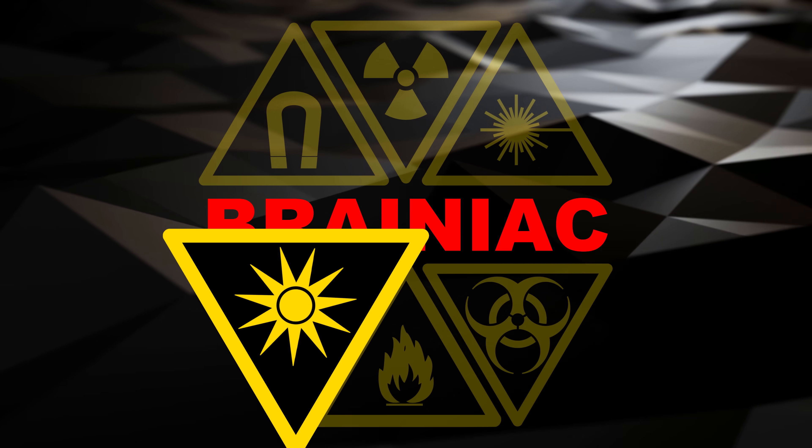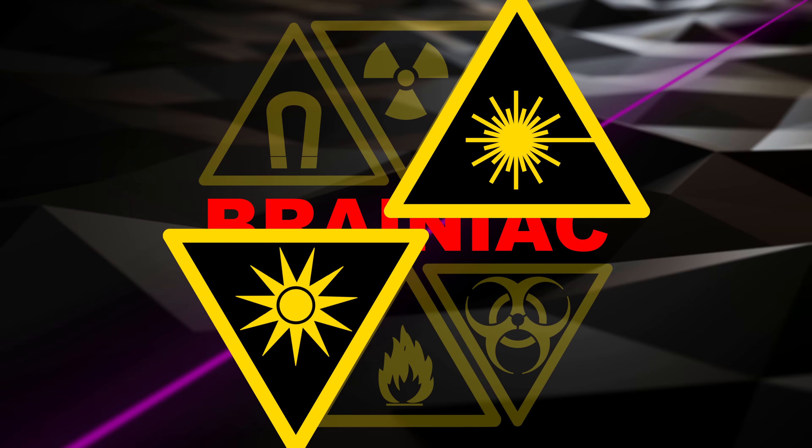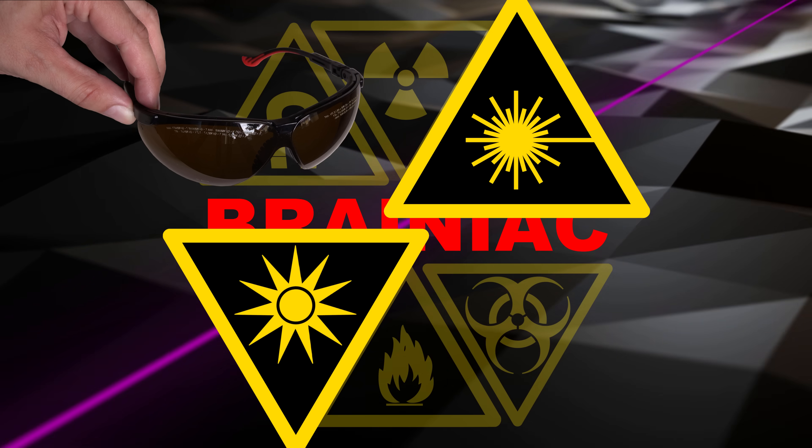Avoid exposure to high amounts of ultraviolet radiation, and always wear suitable safety glasses when using strong lasers.